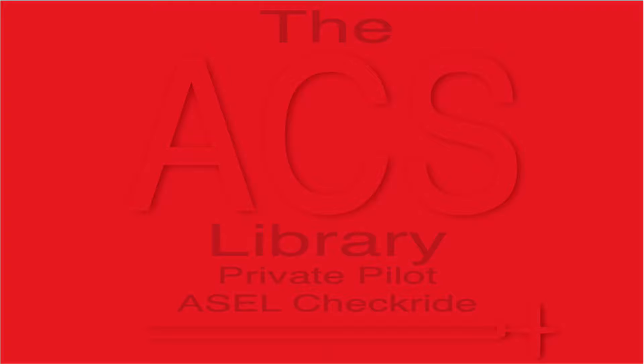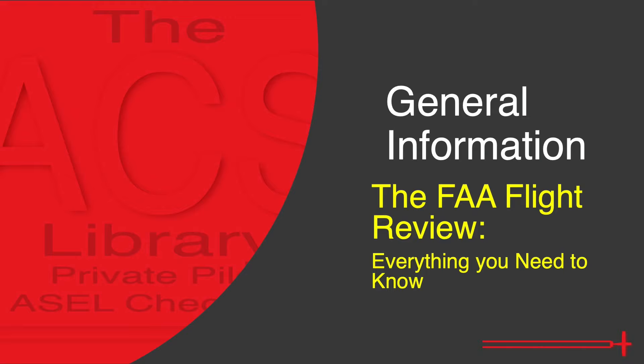Thank you for watching the ACS Library. My name's Kyle and I aim to help you prepare for the private pilot checkride for free in about five minutes a day. Today we stray from our favorite document and cover some general information. We'll be talking about the FAA required flight review covered in FAR 61.56.